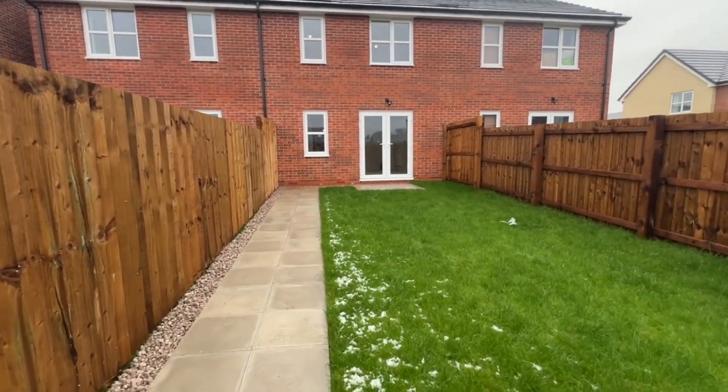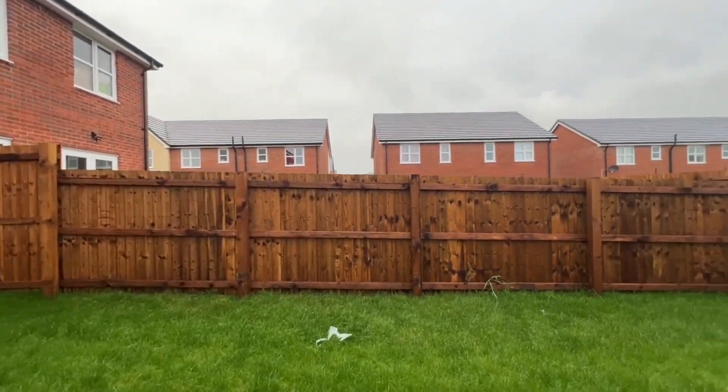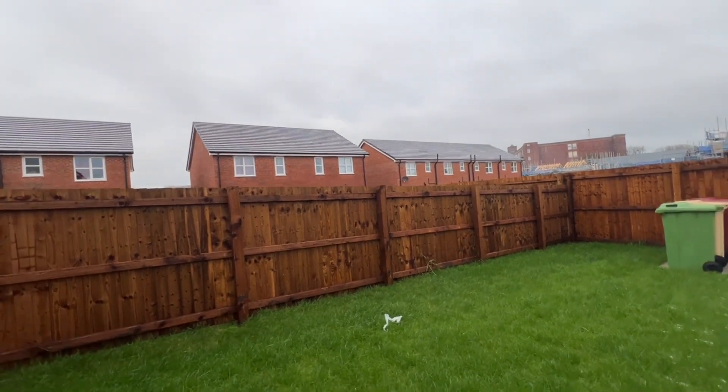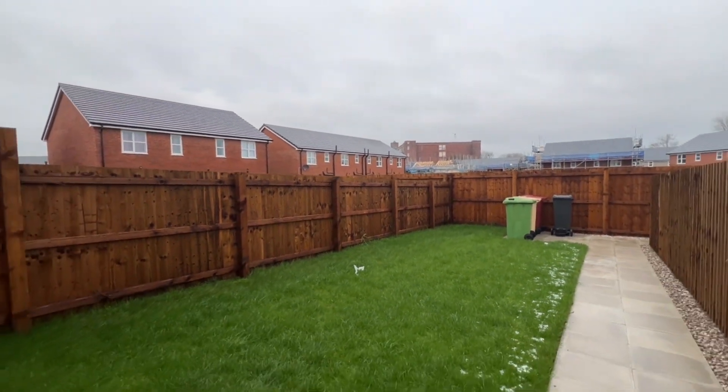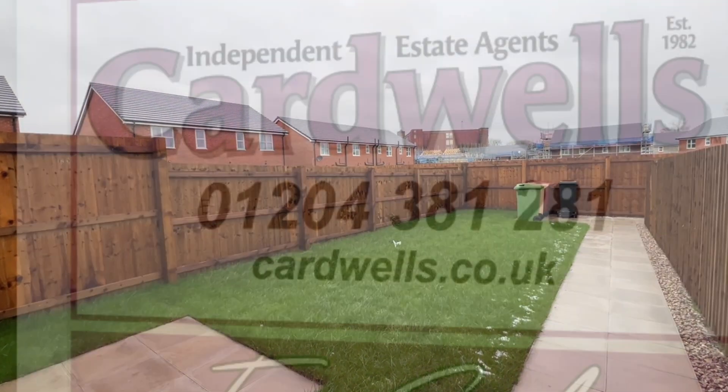Any questions or queries, please give us a call. Cardwells Estate Agents, Bolton. Telephone number: 01204 381 281. Thanks so much.